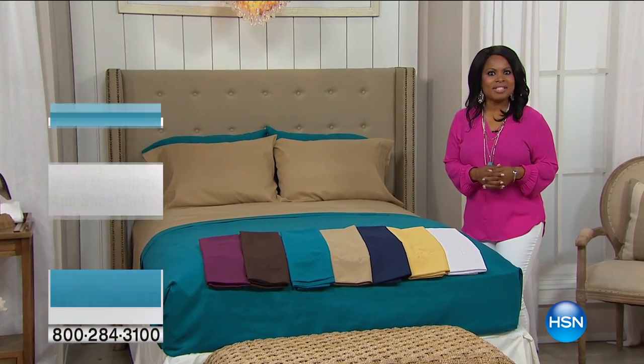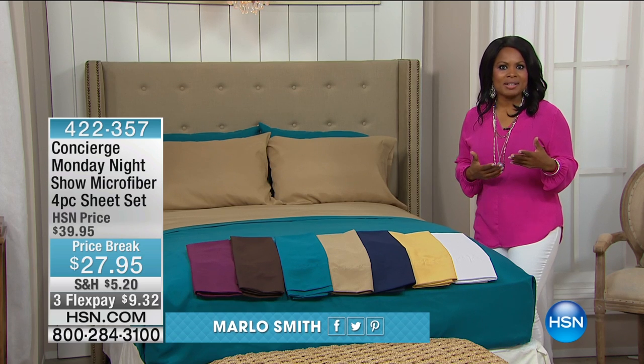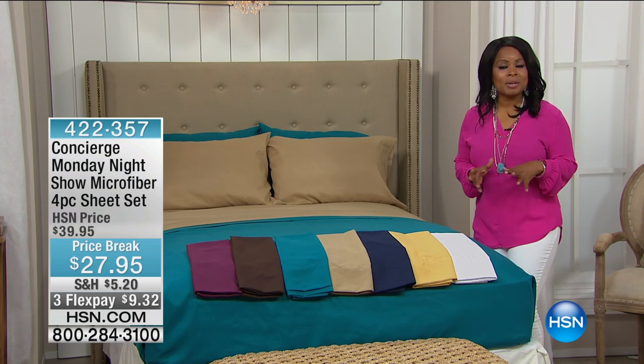Hi, everybody. Thank you so much for being here at HSN. My name is Marlo Smith, and this hour, we're in the home giving you some great ideas to start your spring cleaning and a little bit of redecorating.